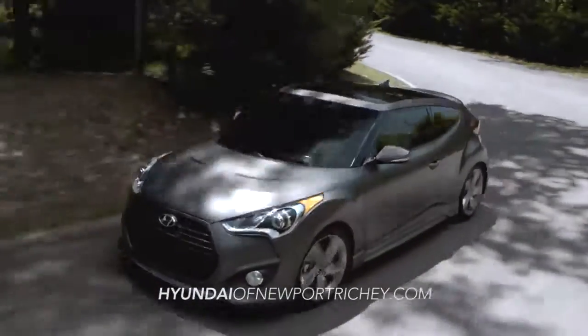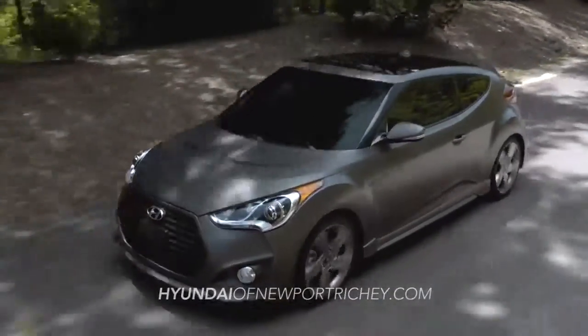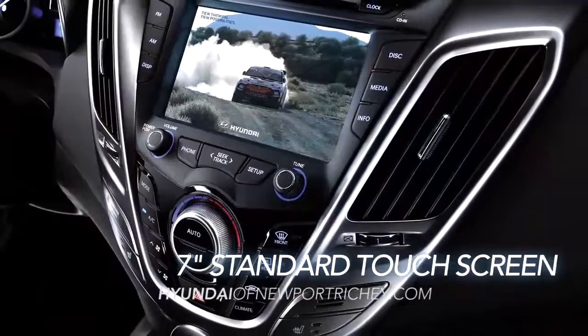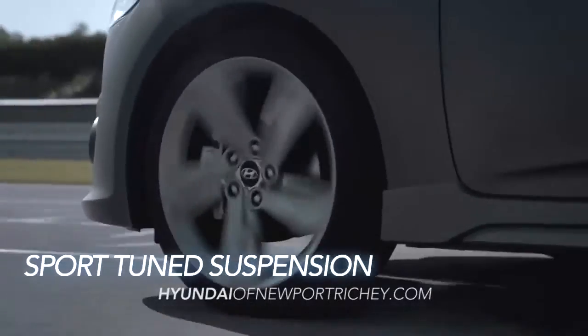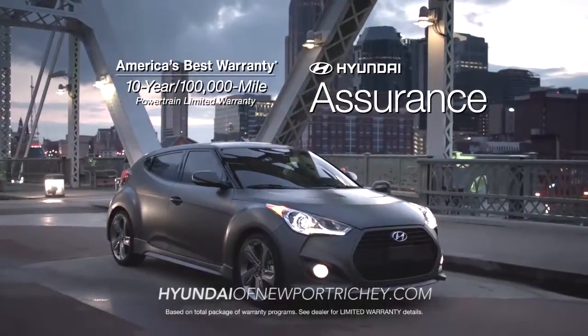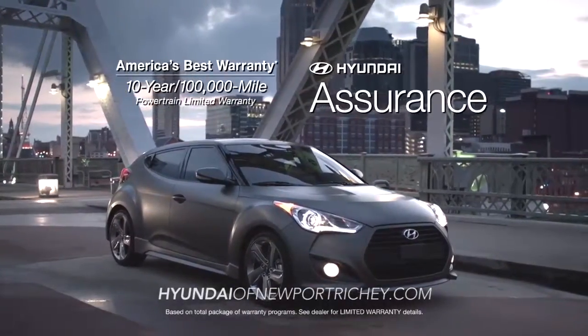There's certainly no shortage of wow on the Veloster, with its intelligent Blue Link system, seven-inch standard touchscreen display, sport-tuned suspension, and, of course, America's best 10-year, 100,000-mile warranty and Hyundai Assurance.